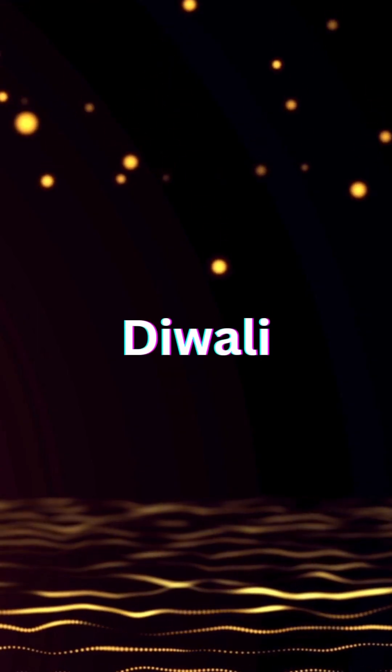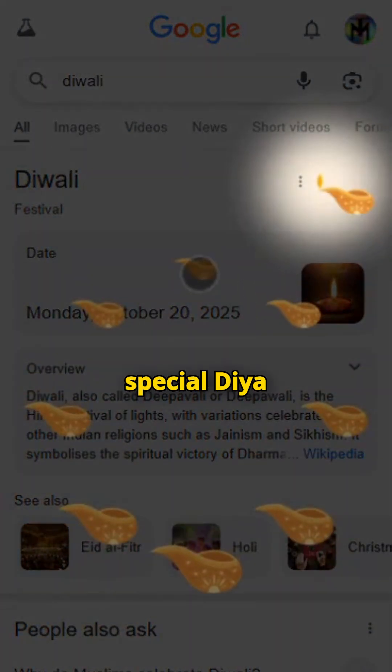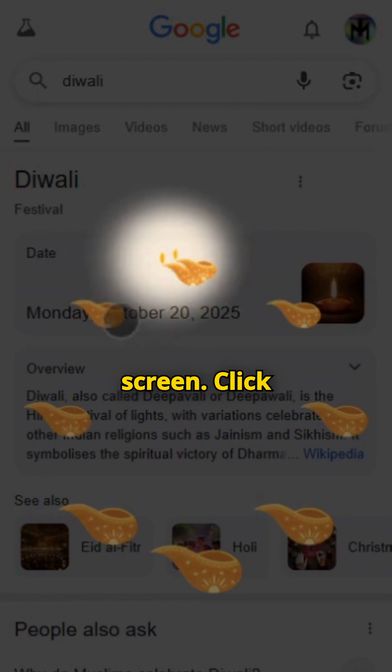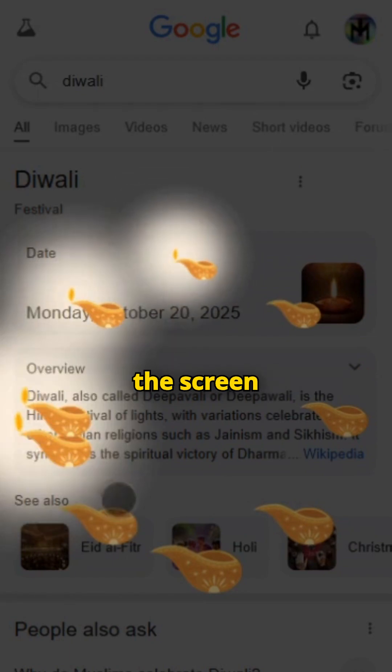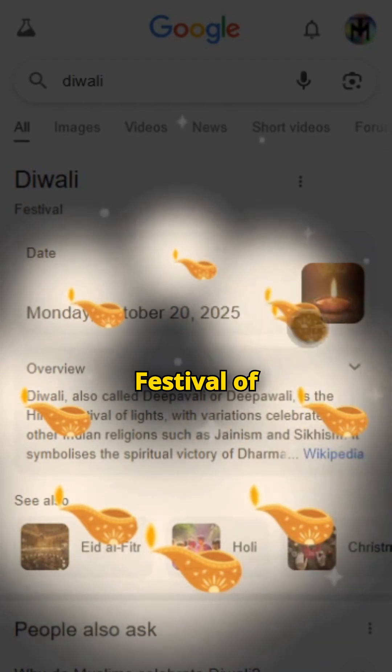Number three: Diwali. When you search this on Google, a special diya or lamp icon appears on the screen. Click it and watch the screen light up with glowing diyas in celebration. It's a festive tribute to the festival of lights.